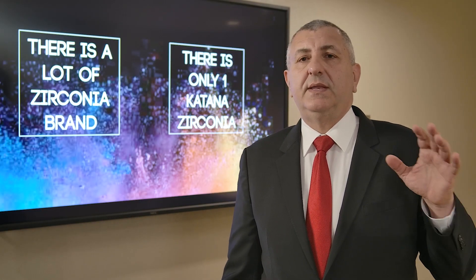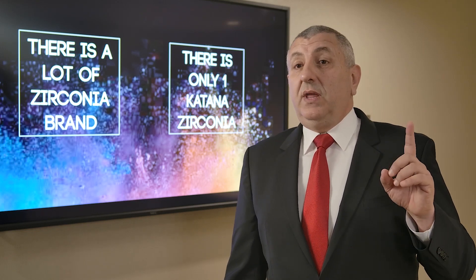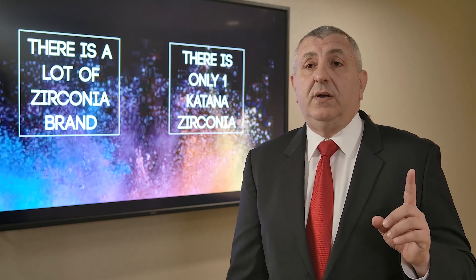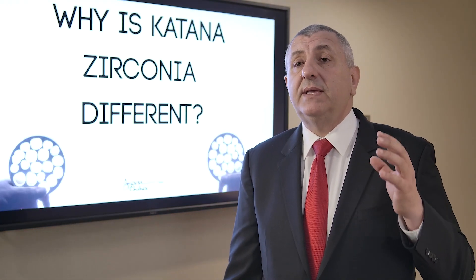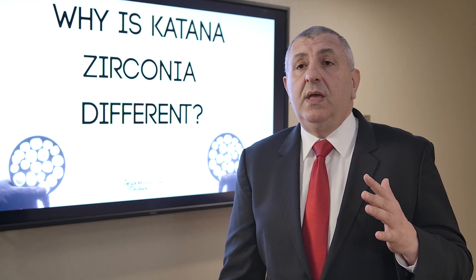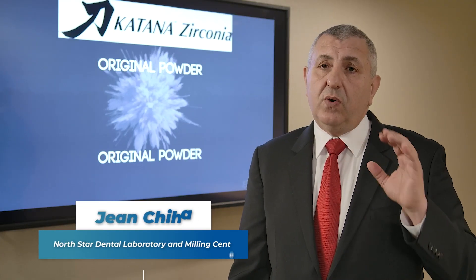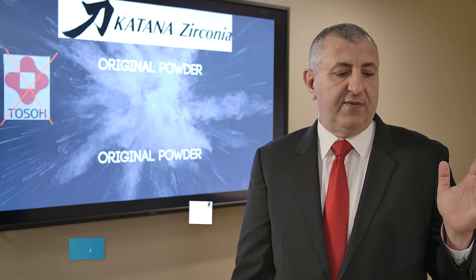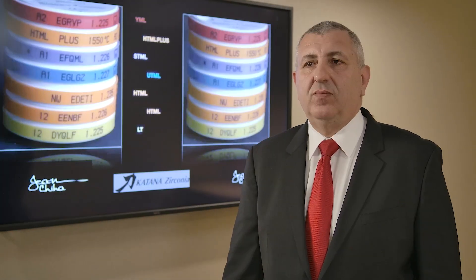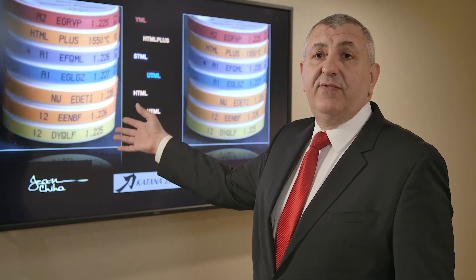There are a lot of zirconia brand companies in the market and it's getting more and more, but there is only one Katana Zirconia. Why is this Katana Zirconia different? What makes this zirconia special? Noritake uses their own raw powder material — they are not using torso like competitor manufacturers. So no torso powder. Let me introduce you to the Katana Zirconia family.